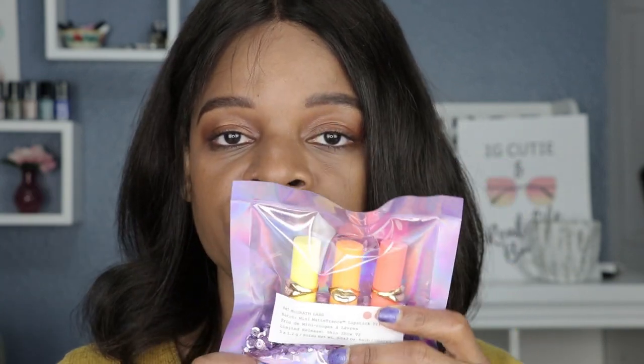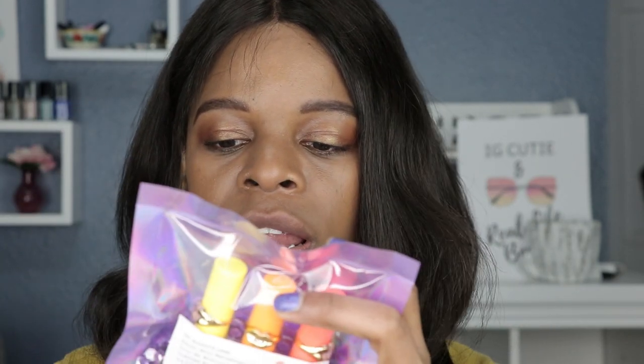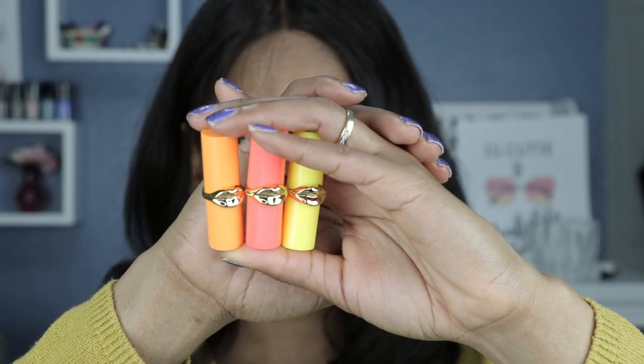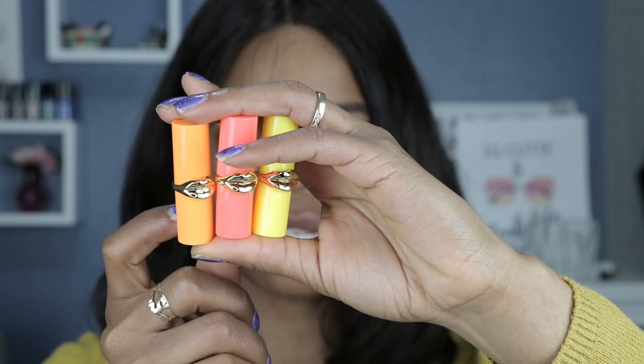The shades in these are Christie, Beautiful Stranger, and Flesh 3. First off, I love the purple glitter and the iridescent packaging — it's cute, it's fun. I am getting all sorts of summer vibes from this packaging. I dimmed my lighting just a little bit so you can see the true colors of the lipsticks. This one is a yellow packaging with a peachy coral, and this one is actually an orange lipstick.